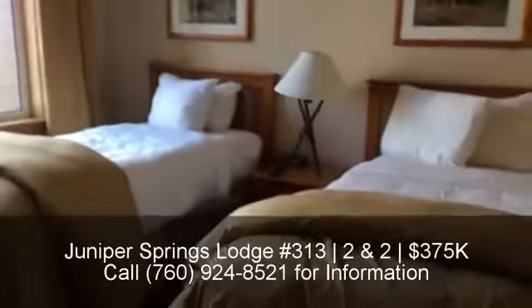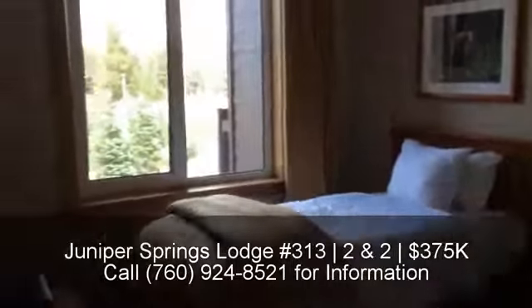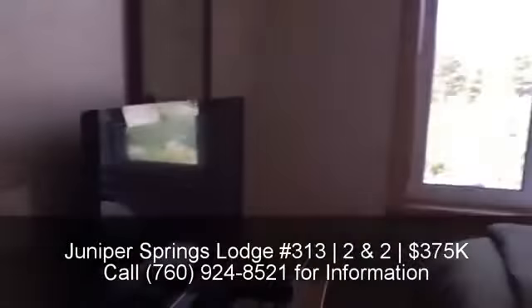This is the guest bedroom, with a flat screen in the bedroom.